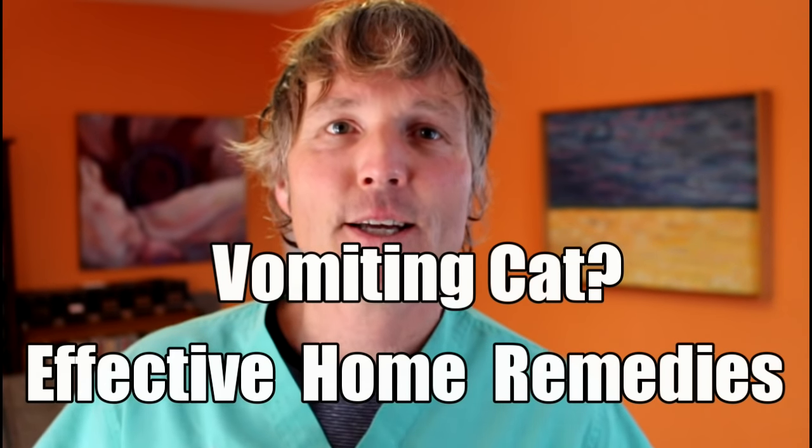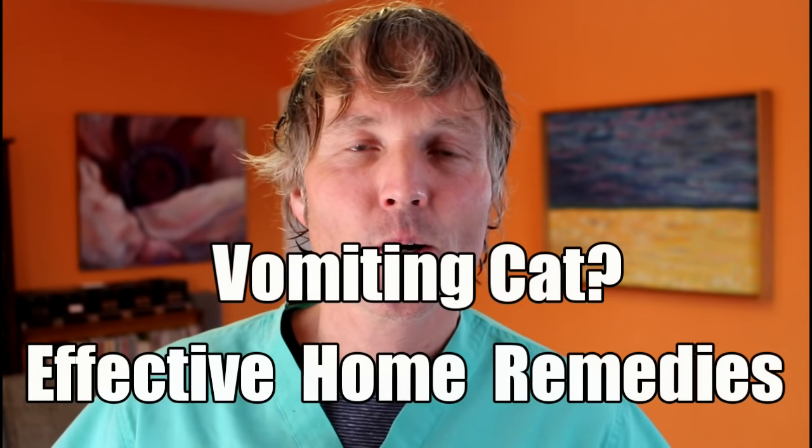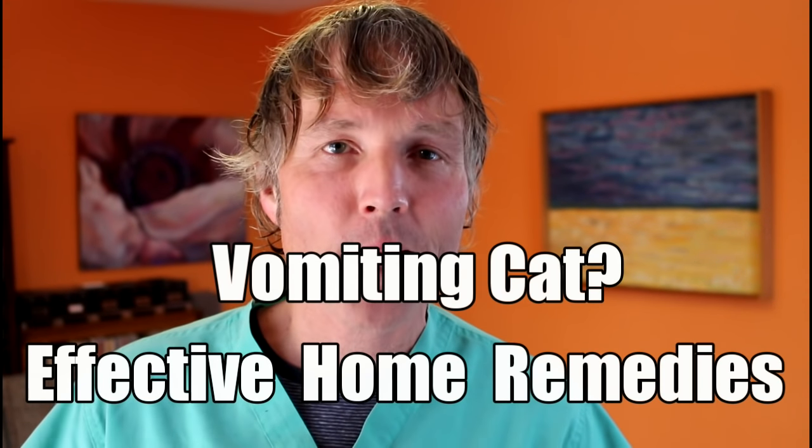This is Dr. Andrew Jones. In this edition of Energy Secrets, I'm going to be discussing vomiting in cats, what causes it, and the top natural remedies you can use to stop your cat from vomiting at home.